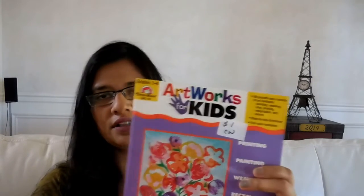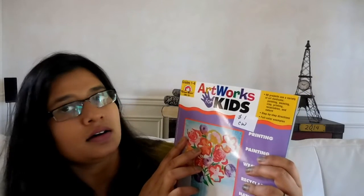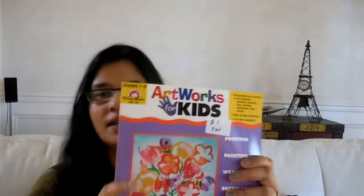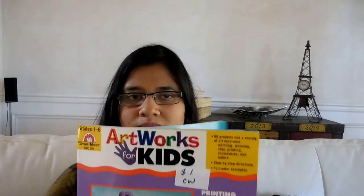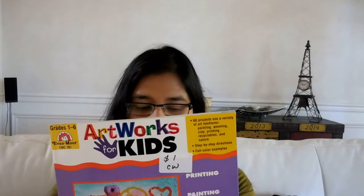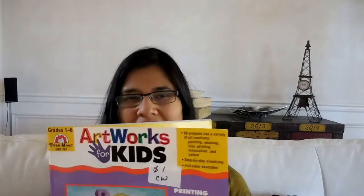For art, I'll be using Art for Kids Hub and also incorporating art through our literature units. I also got a book by Evan-Moor — grades one through six, Artwork for Kids — to give it a try since that publisher is really good. I've also pinned a couple of websites for learning to draw. She's really interested in making peg dolls, so we'll do that as a blend of art and crafts, plus we get the Kiwi Crate which includes art and creativity as well.